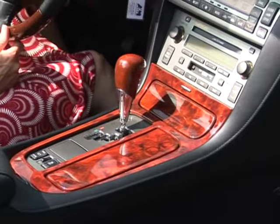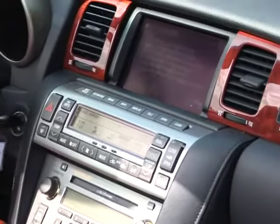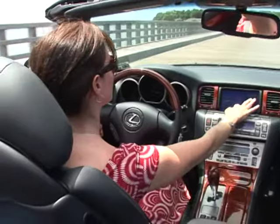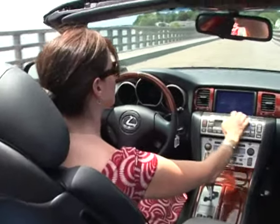For luxury and sound, a Mark Levinson nine-speaker 240-watt premium sound system featuring a six-disc CD changer resides in the center console. Also featured is a DVD-based voice-activated navigation system that power tilts to reduce top-down glare and comes with Bluetooth mobile connectivity.